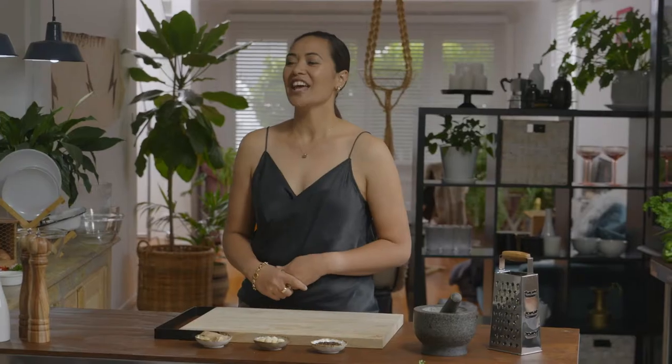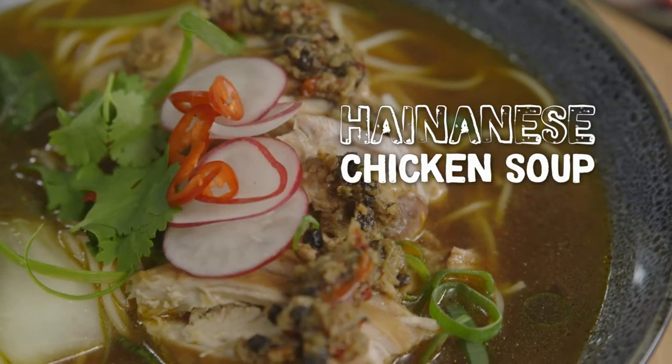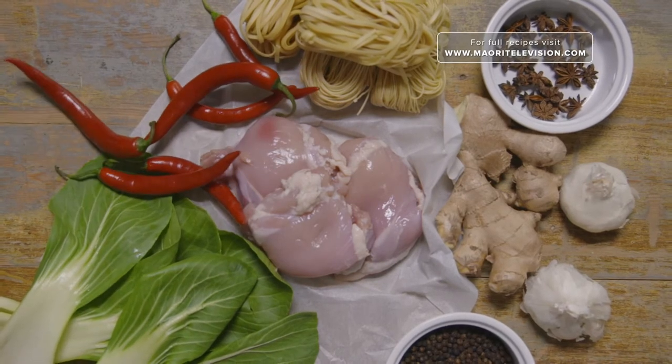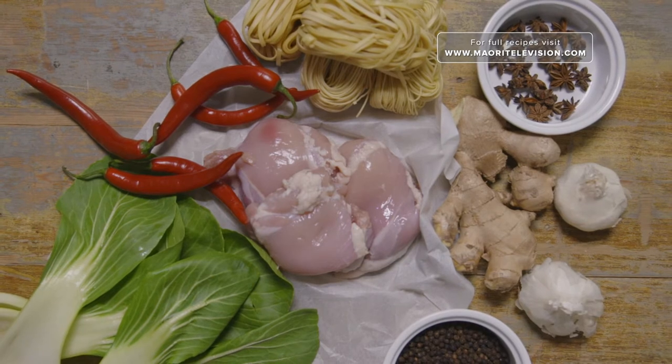Today's dish that we're going to be making is Hainanese chicken. It's my favourite dish because I love eating Asian food, and I wanted to recreate something that I always go out and order — something simple, something easy, and in my kitchen. Using these minimal ingredients, this soup is full of flavour and easy enough to whip up in less than 30 minutes for the whole whanau to enjoy.